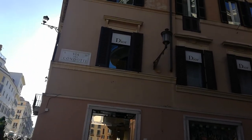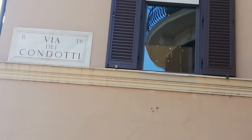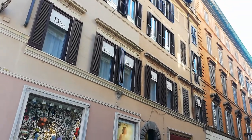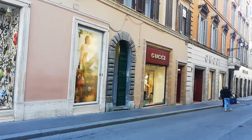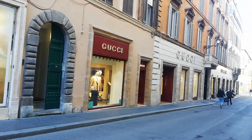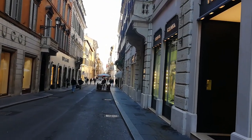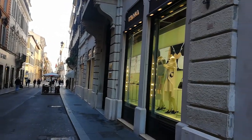If you look up, the name of the street is Via Condotti — literally, Conduit Street. And this is Rome's Fifth Avenue: Gucci, Prada, over here on the right Dolce & Gabbana, Bulgari. Good for window looking, anyway.